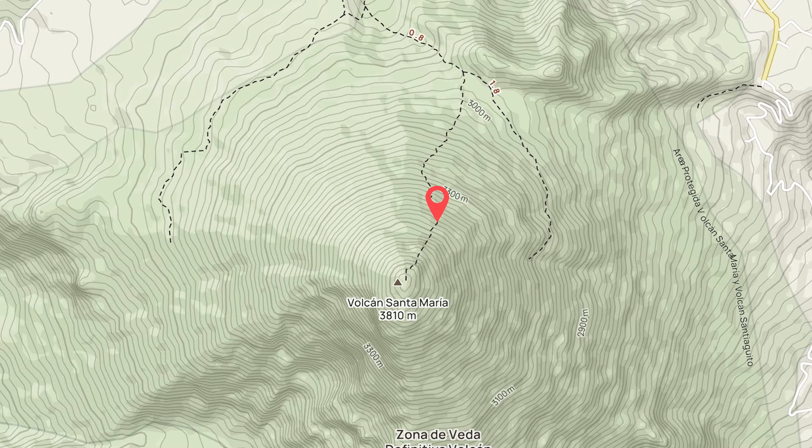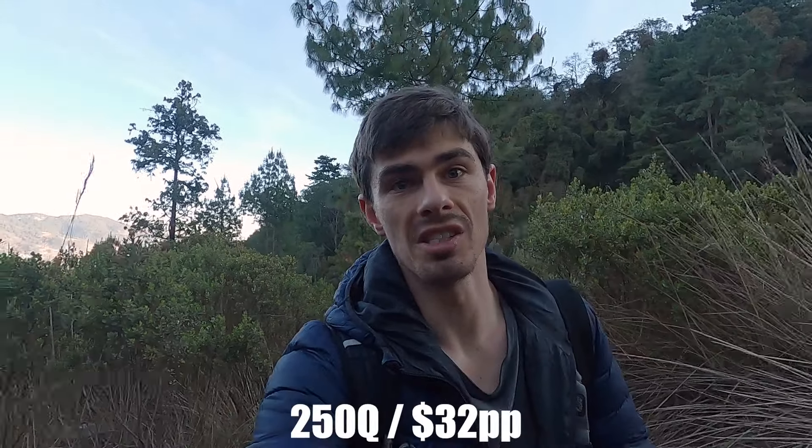When you come to the start of the Santa Maria trail, there are actually two trails you can do. On AllTrails you can either do the Santa Maria Volcano hike or the Santiago Guido Mirador hike. We initially wanted to do the Santiago Guido Mirador hike, but realized the cost was the same, so we chose Santa Maria instead — why wouldn't you go to the top of a volcano for the same price?